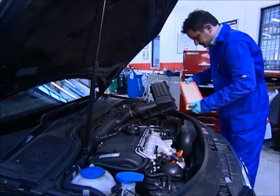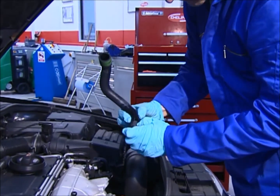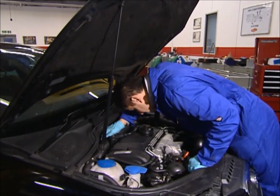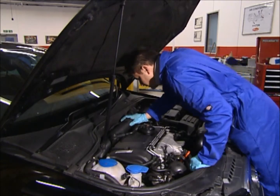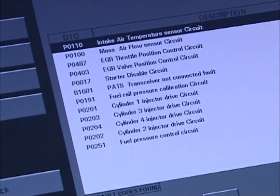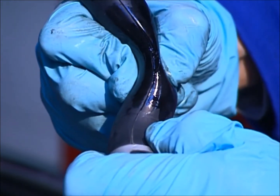A blocked filter or intercooler, obstructions, leaks or splits in any hoses or pipes, or even using non-OE spec parts can cause performance problems and lead to turbo failure. So it's essential to check all of these systems before you replace the turbo. For example, a split hose can make the turbo over-rev and over-boost.